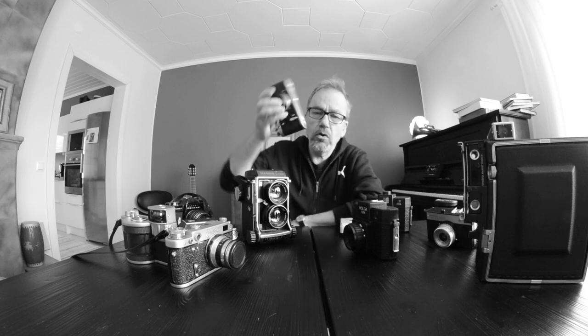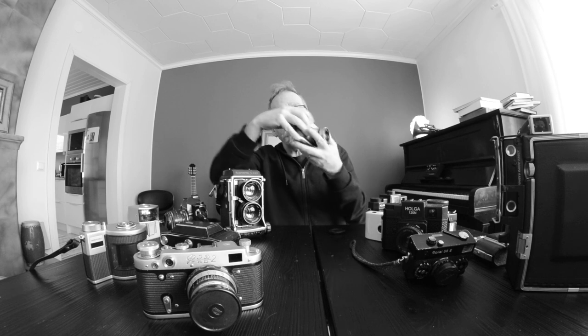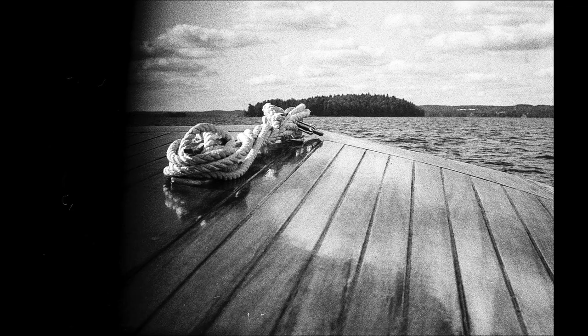A few years ago I really wanted to get these Russian rangefinder cameras. These are Leica copies and some people really like these. I bought one from eBay and the rangefinder didn't work at all — 25 euros or so, so not a big deal. I bought the next one and with that camera the shutter is broken. These cameras have a curtain shutter that moves sideways, and it's a common problem that it gets stuck or moves unevenly, so you get pictures like this.